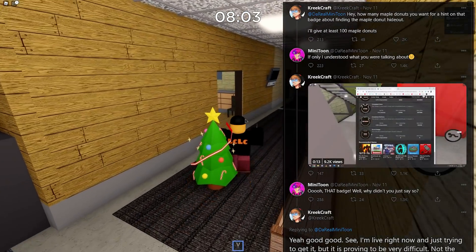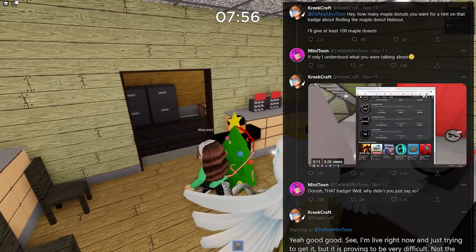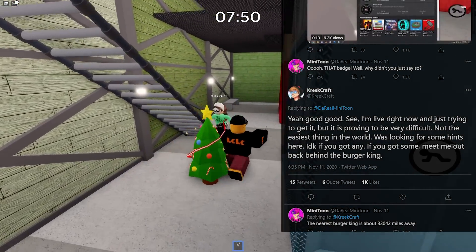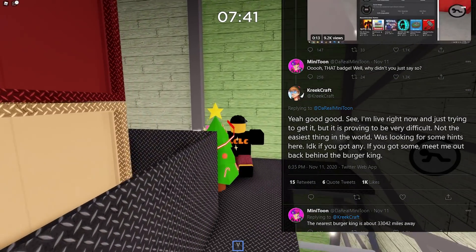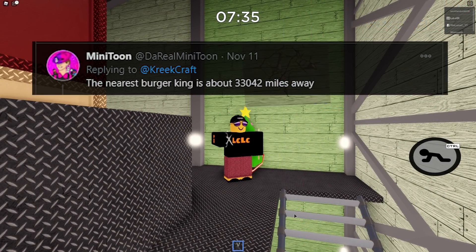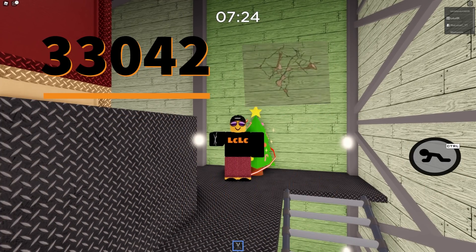Creekcraft was asking how many maple donuts Minitoon wanted for a hint on the badge. Minitoon replied asking what he was talking about, then acknowledged the badge. Creek said he was live and trying to get it but it's proving very difficult. Minitoon acknowledged it's not the easiest thing and Creek asked for hints — saying if he had some, meet him out back behind the Burger King. Minitoon replied that the nearest Burger King is 33042 miles away. Now I'm not sure if this number means anything — it could be one of the biggest hints — but nobody understands what it means. Comment down below if you do know.